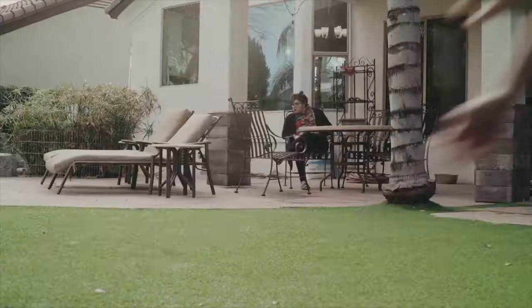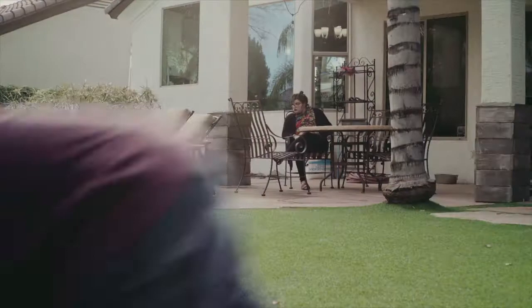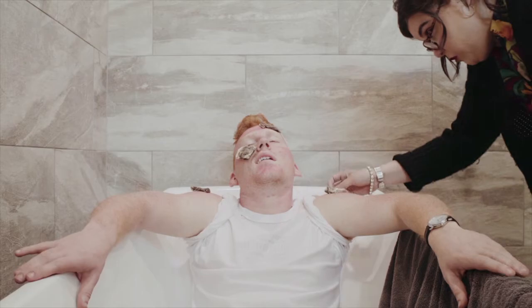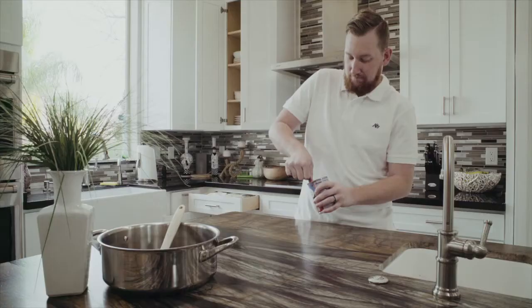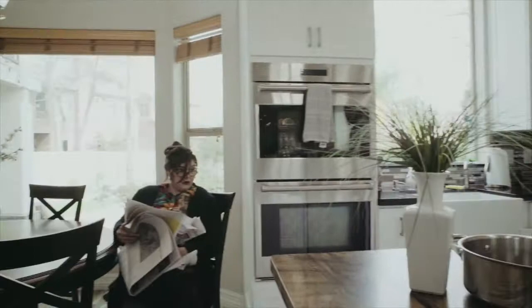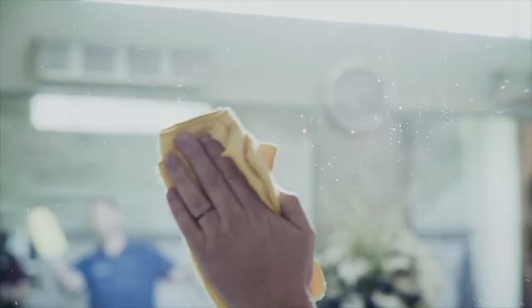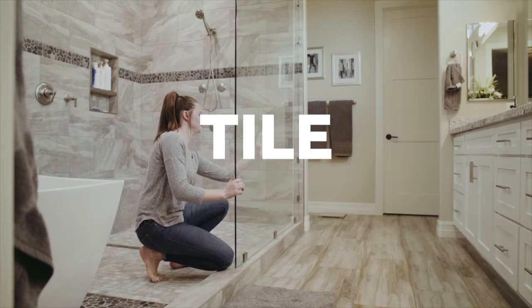HydroShield is a protective treatment for glass, granite, grout, tile, and stone — making it easy to clean. When grandma's home remedies can't fix a stain on granite, HydroShield can. They've got you covered.